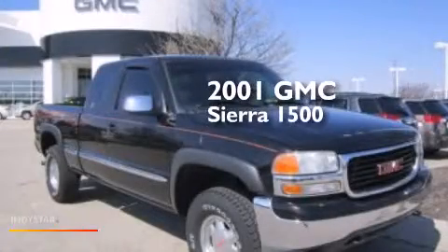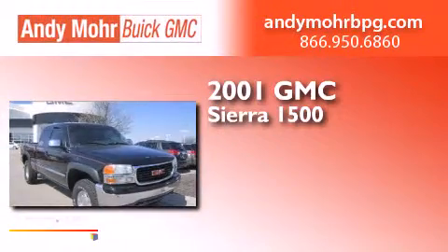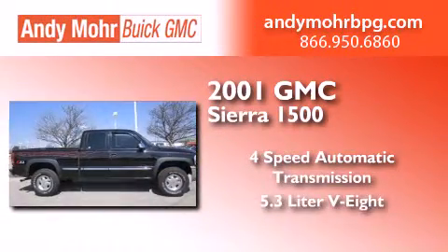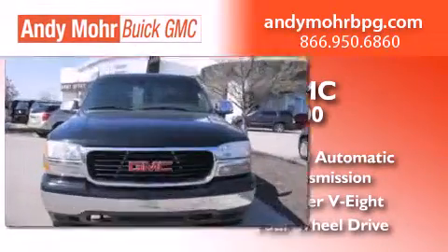This is a 2001 GMC Sierra 1500. This truck has a four-speed automatic transmission, a 5.3-liter V8, and the added safety and control of four-wheel drive.